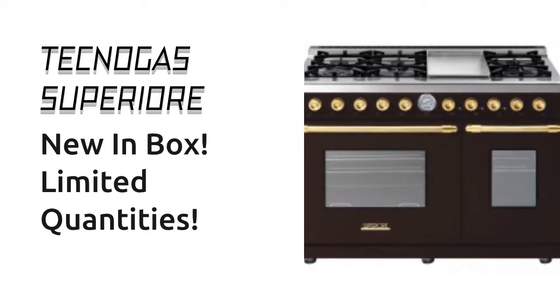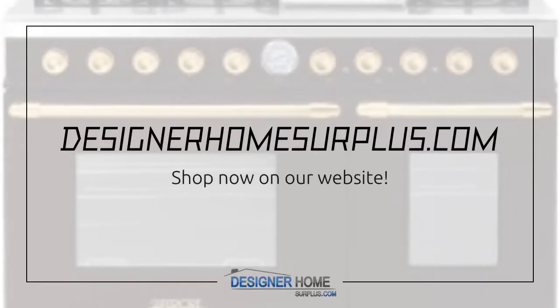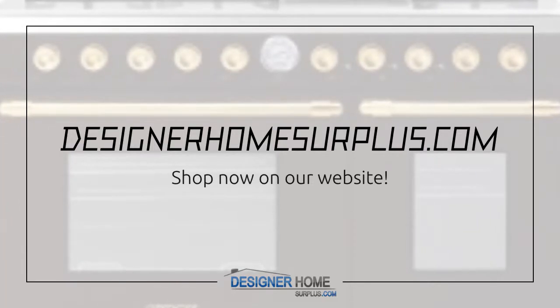New in box. Limited quantities. DesignerHomeSurplus.com — shop now on our website.